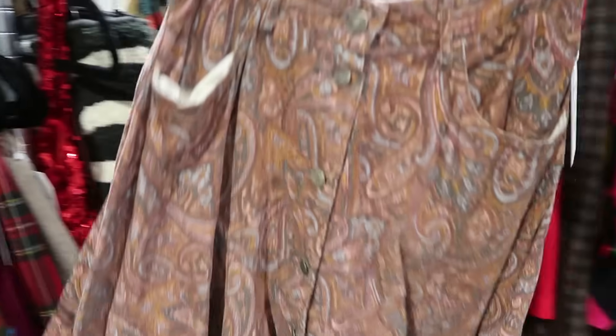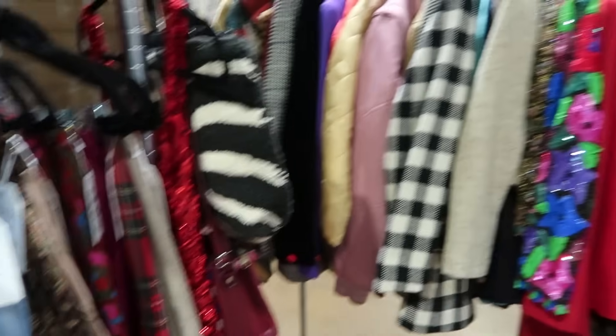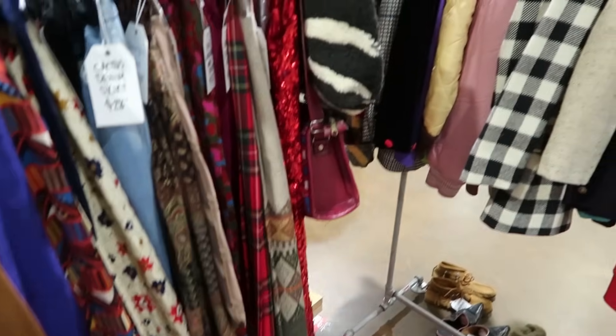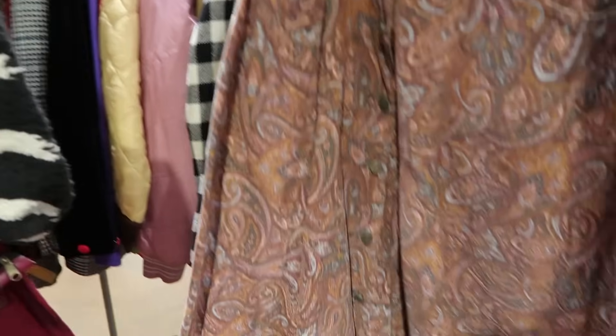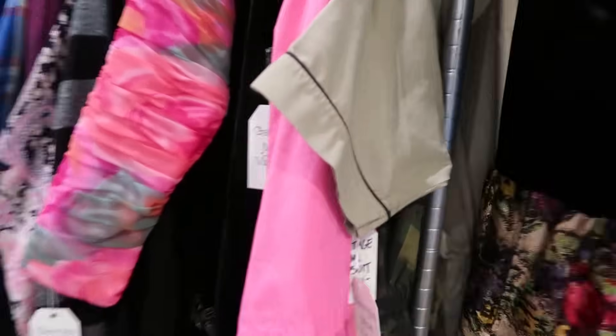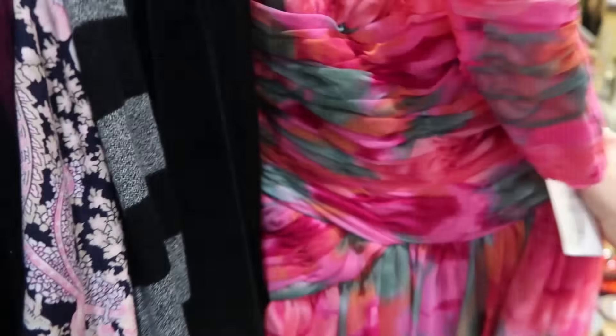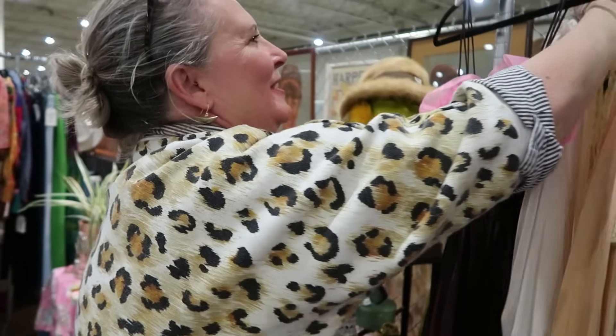One thing I have on my list to find is more long maxi skirts and dresses, and this one is kind of incredible. Do you have vintage lingerie? Yes!